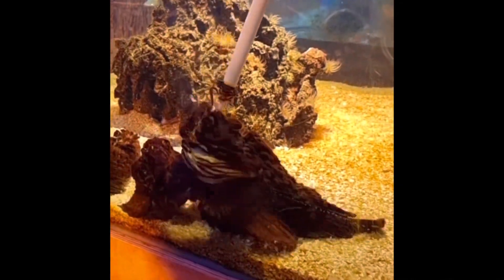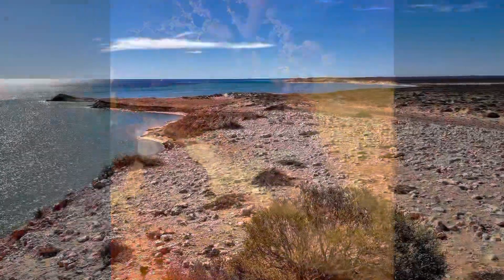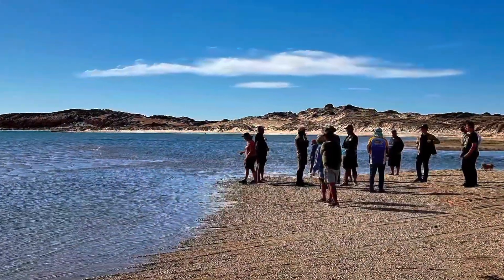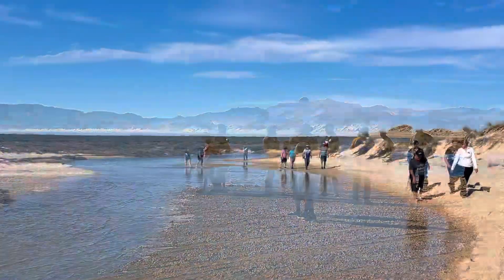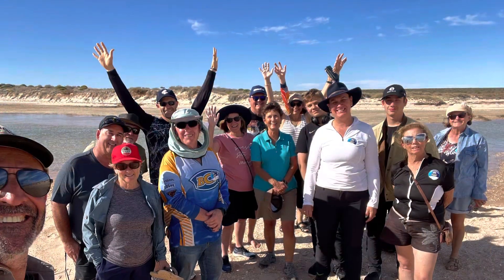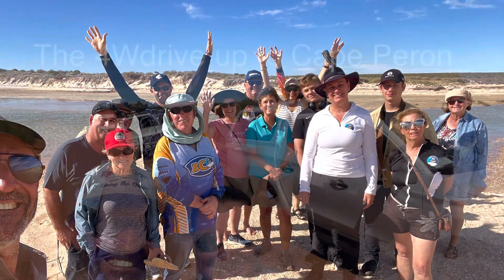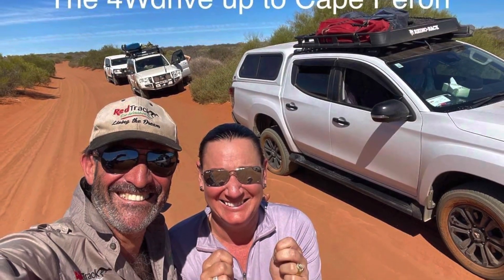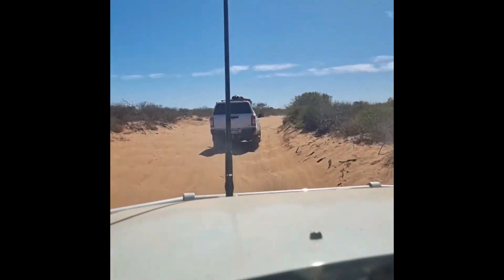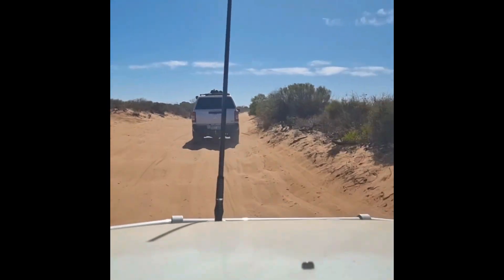Do you think he's hungry? Very, very quick. We need to be doing 30 kilometers an hour — no less, no more. Here you go.